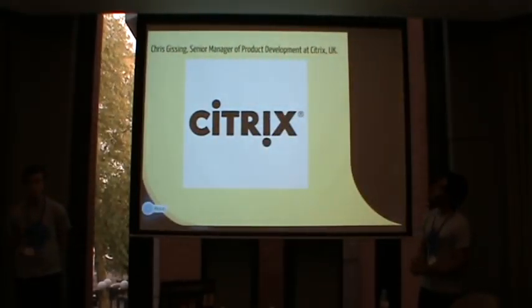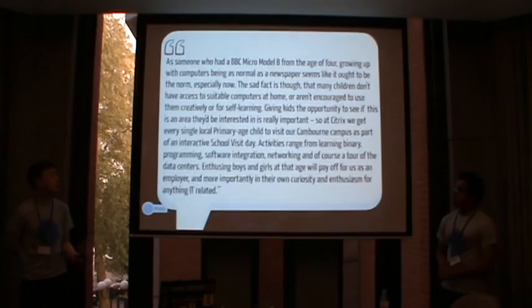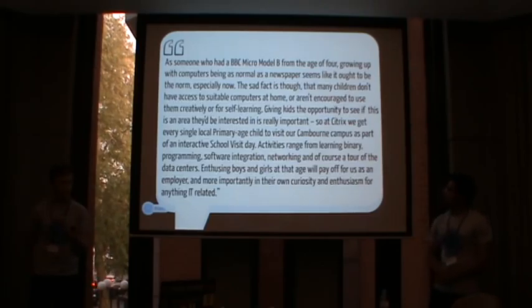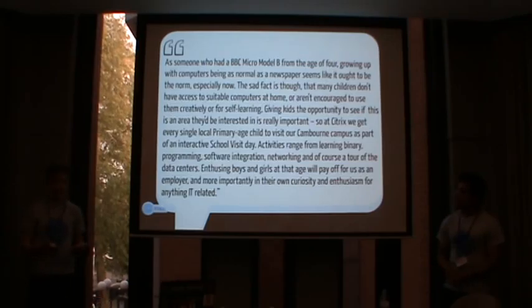The next quote is from Chris Kissing, Senior Manager of Product Development at Citrix. He mentioned the BBC Micro Model computer, which is also what David Day mentioned. We've noticed a theme: when computers came to the masses, programming happened quite early on. Then there was a shift in the past 10 to 15 years towards ICT — just how to use a computer — and programming went out of fashion. We need to bring that back, especially with cyber security, so everyone benefits — the industry and the UK economy.